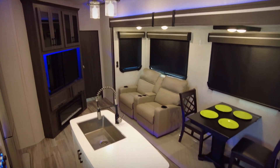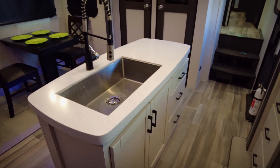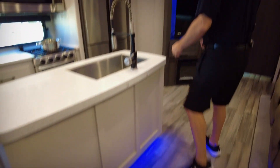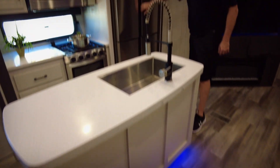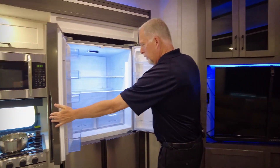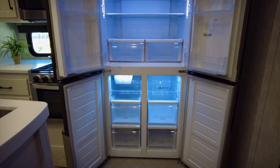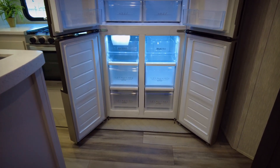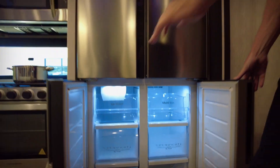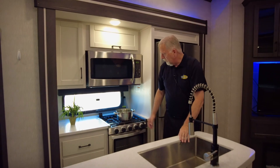All right guys, check this out — isn't this a beautiful island kitchen? Beautiful under-cabinet lighting, and a residential refrigerator. Check this out — it's a four-door fridge. Look at the size of your refrigerator. Big freezer underneath, and an ice maker. It's all laid out for you — very elegant, very simple to use. Beautiful farm-style sink on the island.